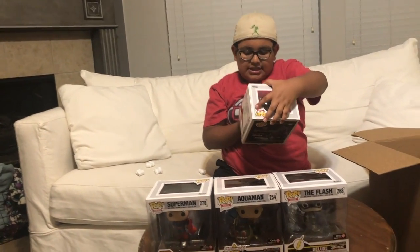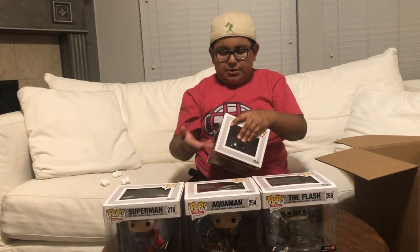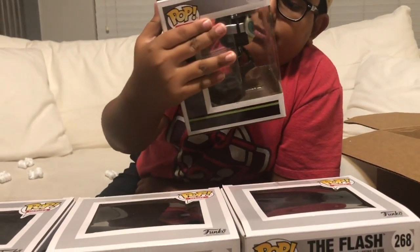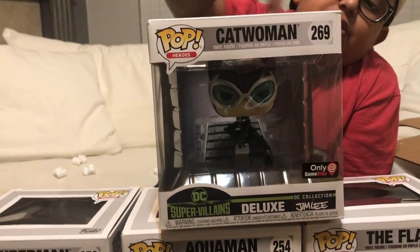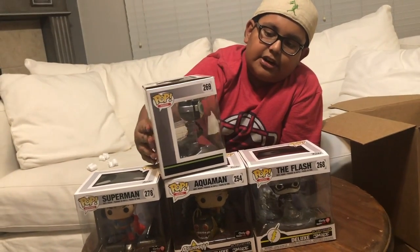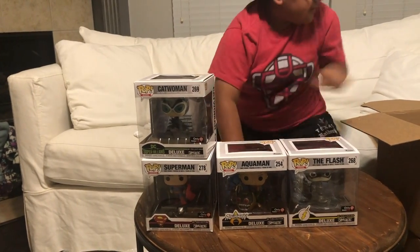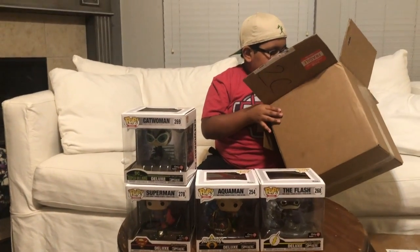The last Pop from this box is the Catwoman, and this is a villain instead of a superhero. She's standing on a rooftop or something because you can see in the back there's a little roof-ish kind of area and she's hanging off kind of. This one's really cool. So that's everything from that box.